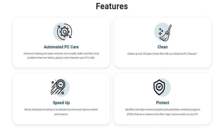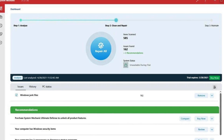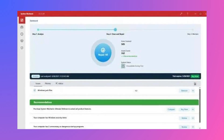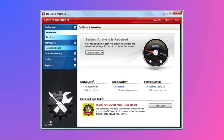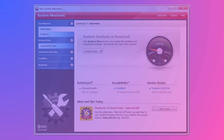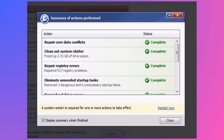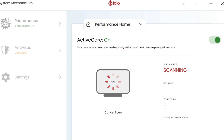One of the key benefits of System Mechanic is its ability to identify and remove unnecessary files. These files can include temporary internet files, browser history, and leftover program installations. By removing this clutter, System Mechanic frees up valuable disk space and helps your computer run more efficiently. System Mechanic also tackles slow startup times. Many programs add themselves to the startup sequence, which can significantly increase boot time. System Mechanic analyzes your startup programs and allows you to disable unnecessary ones, streamlining the startup process and getting you to your desktop faster.